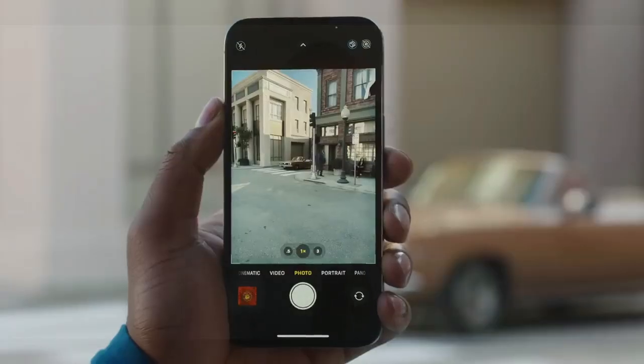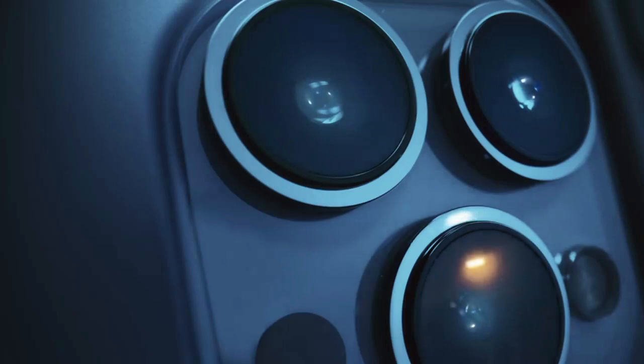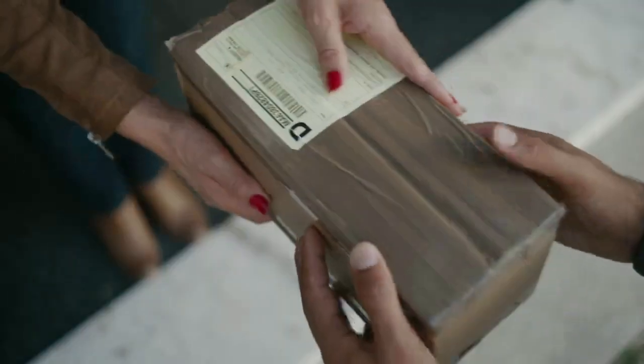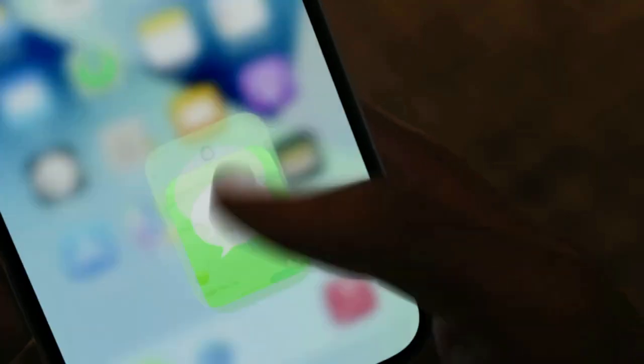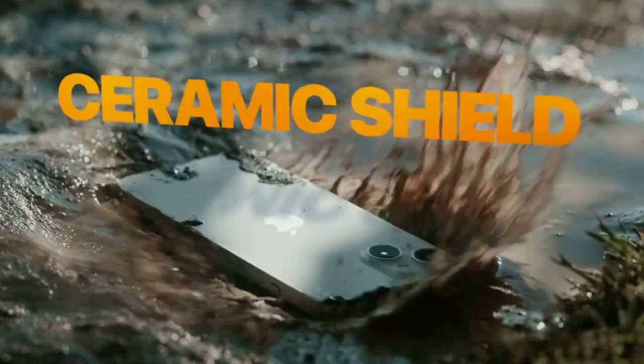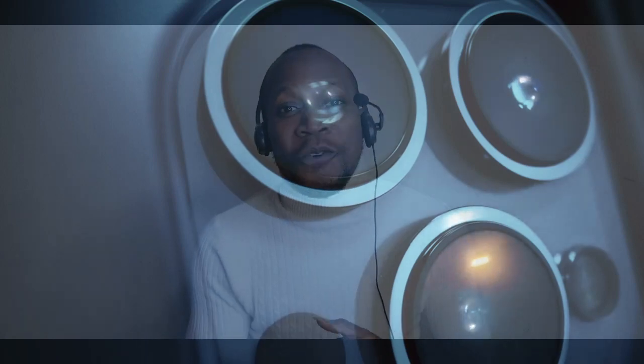iPhone 13 has the most advanced Pro camera system ever on an iPhone, with advanced low-light performance and an advanced 5G experience with faster internet than ever. The exceptional durability of its ceramic shield and a huge leap in battery life make this phone exceptional. I bet Africans are going to enjoy iPhone 13 because of this long-lasting battery and the ceramic shield durability which makes it very strong even if it falls down. You can pick it up and continue using it.